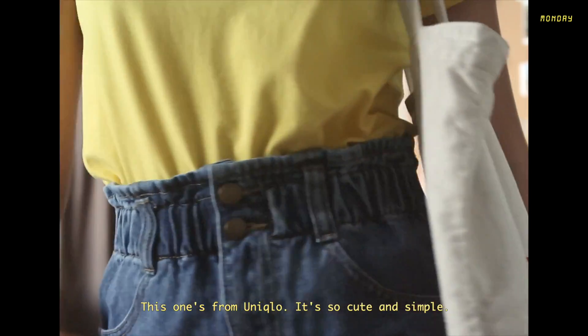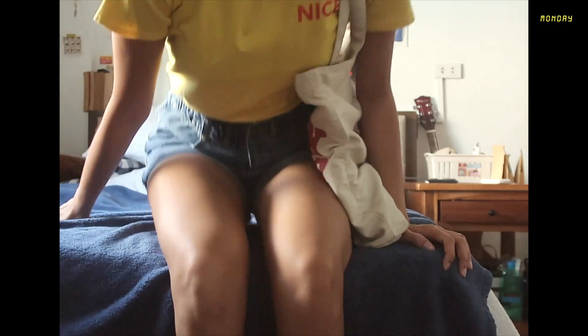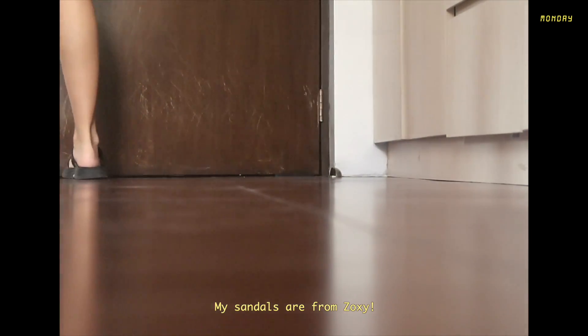My bag is from Uniqlo and it's really cute and simple. I've been wearing it this past semester and a lot of people also use it in school, but I don't care — it's really cute. As for my sandals, I got them from the brand Zoxi and I really like them.